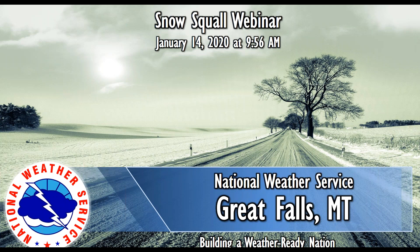Thank you very much for joining us today. I'm Megan Seiner, the Warning Coordination Meteorologist here at the National Weather Service office in Great Falls. We wanted to give you a quick webinar to explain a new warning product that you probably have seen from us already this season called Snow Squall Warnings.